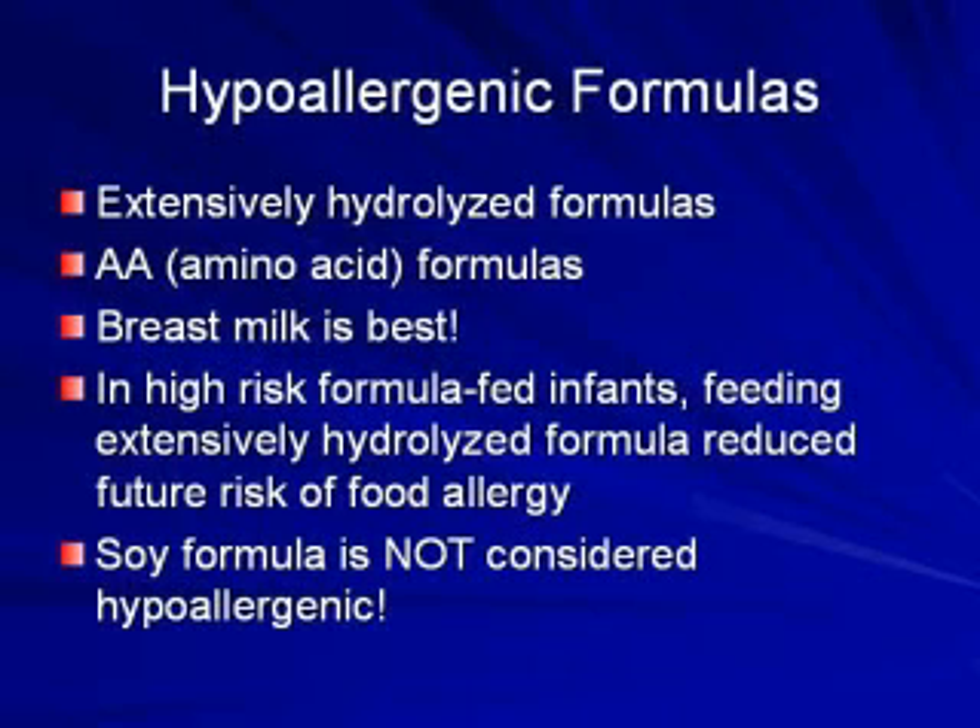Which formulas are hypoallergenic? The formula industry tries to trick you on this in the store, but by definition, the hypoallergenic formulas are not starting at the soy-based level on down. That would be the hydrolyzed formula and then the most specialized formula, such as Neocate. So those are technically the hypoallergenic ones.